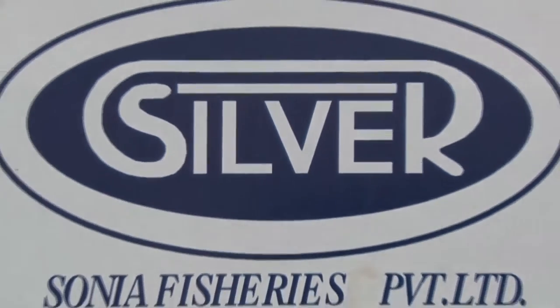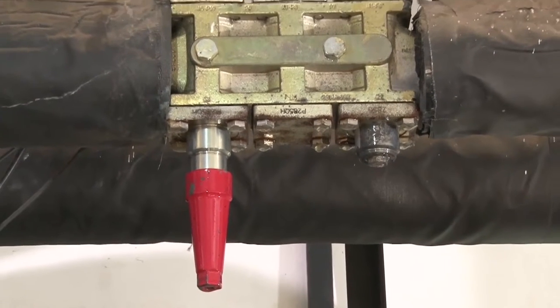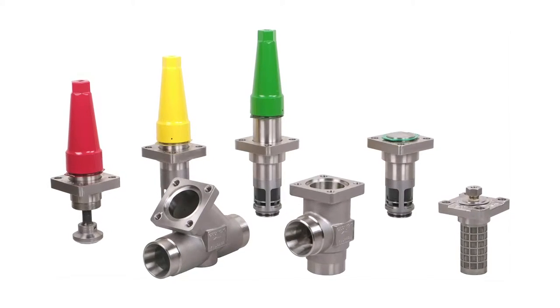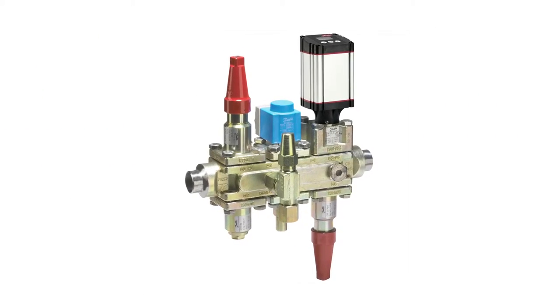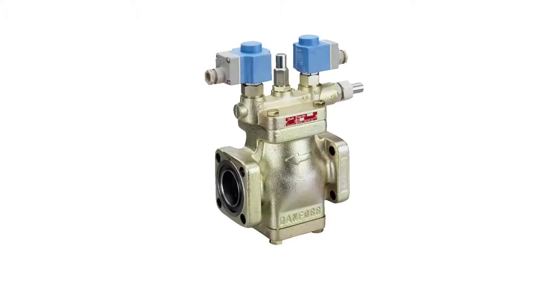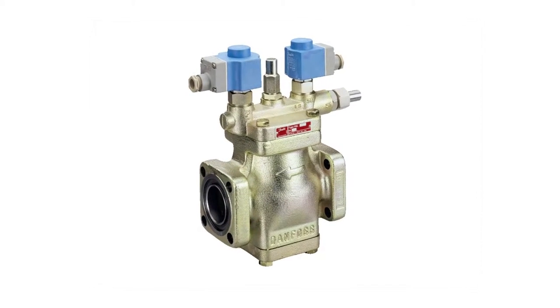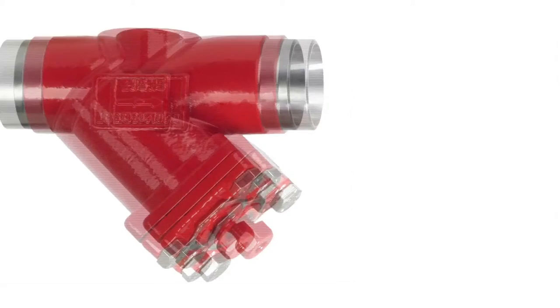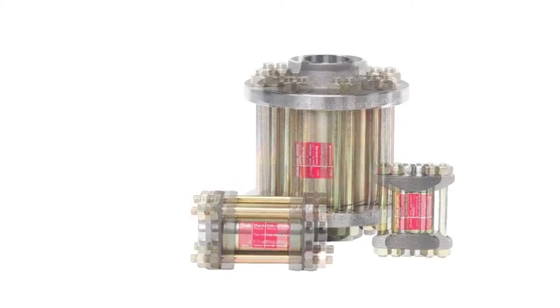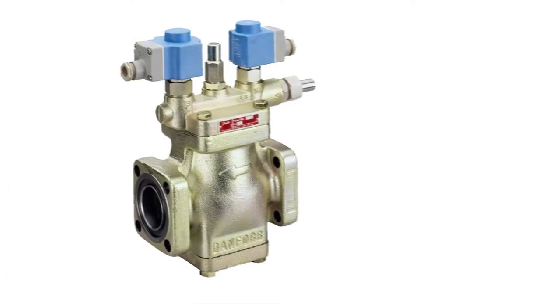At Silver Seafoods, the Danfoss systems in place are the AKS 4100 level transmitter, ICF valve stations as liquid feed assembly, PMLX valve and Danfoss hot gas solution — EVRA, FIA, ORV, NRVA and PMLX.